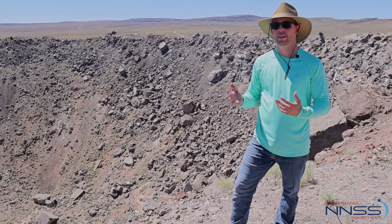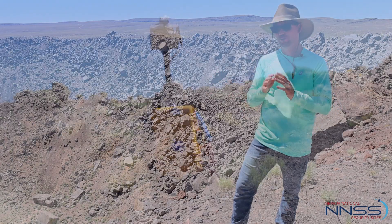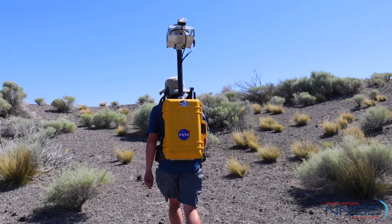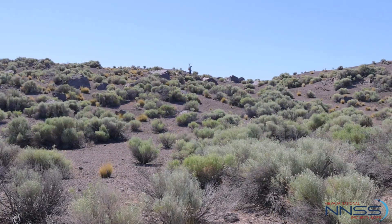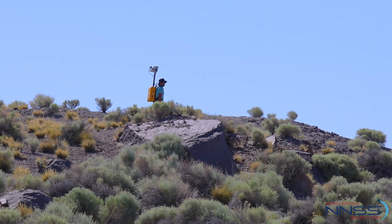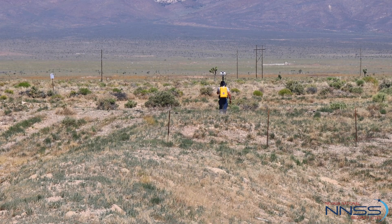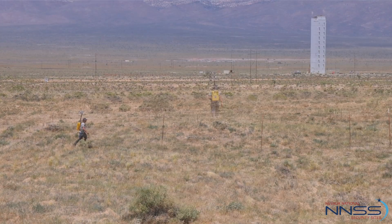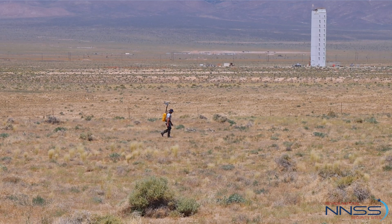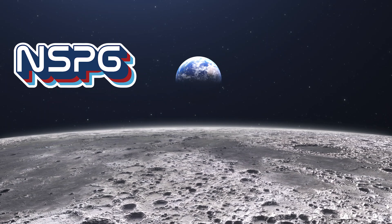NASA and their partners need a place to train in full-size craters in realistic, challenging environments, and we have that in spades out here at the site. But it's not just the natural features — it's a combination of the features, the craters, our infrastructure, our skilled scientists and skilled craft, our secure environment. There's a plethora of reasons for why NASA and their partners are coming back to the NNSS, and for NSPG, we're happy to support NASA and their partners in those efforts.